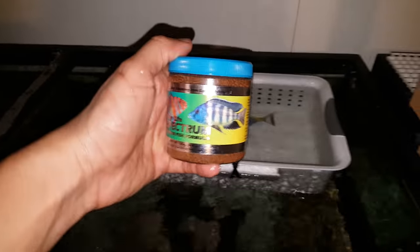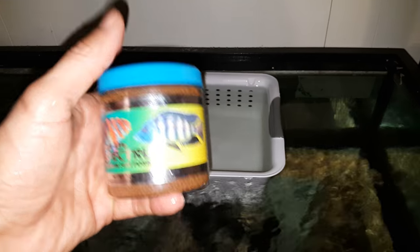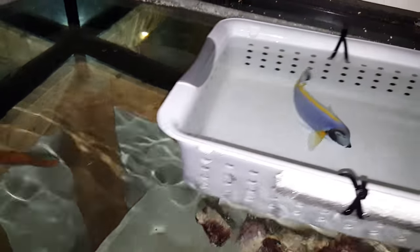When you purchase this fish, I offer Spectrum pellets for free — a 125 gram size container — and that's just a small way of saying thank you very much for your purchase.